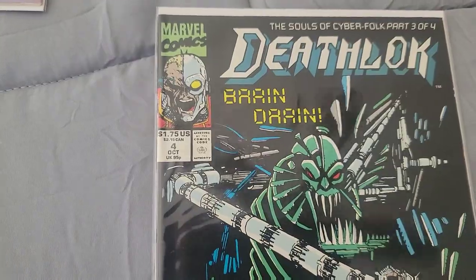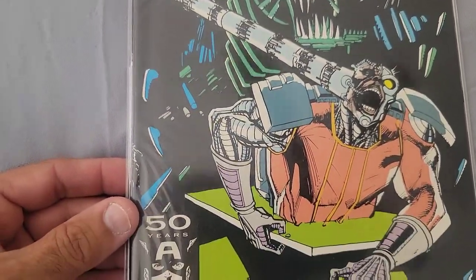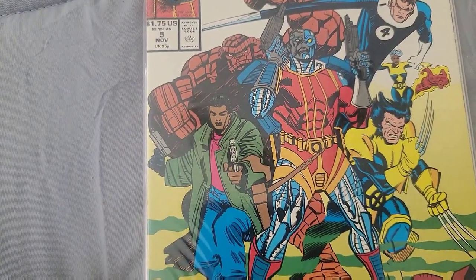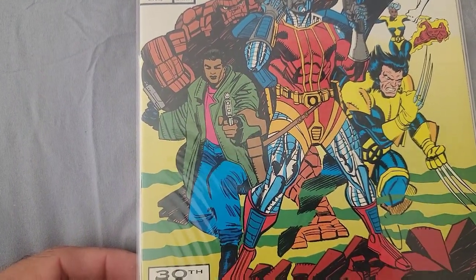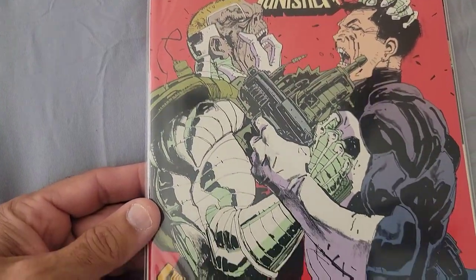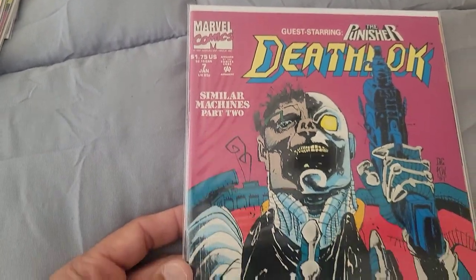Then we have Issue 4 — this is definitely a run. Issue 5 is pretty cool, featuring the Fantastic Four with Deathlok and Wolverine. Deathlok Issue 6 and Issue 7 as well — that one's got an ugly cover with Punisher and Deathlok together.